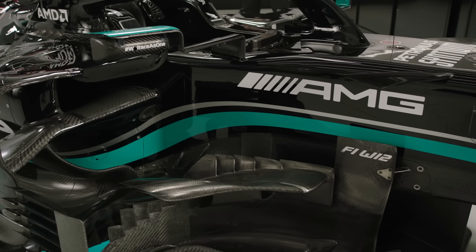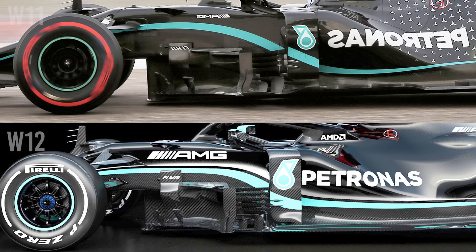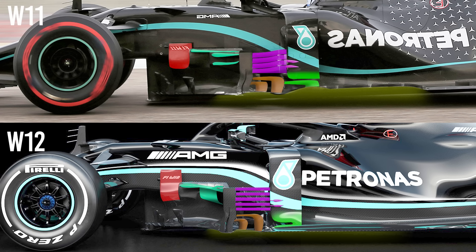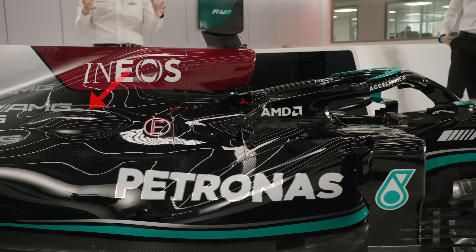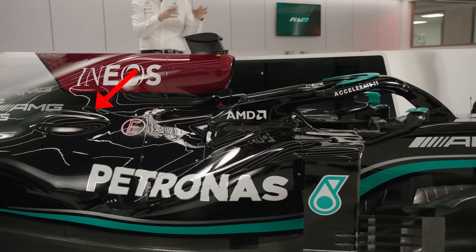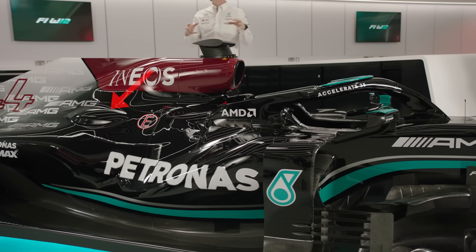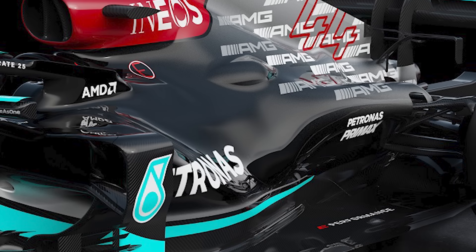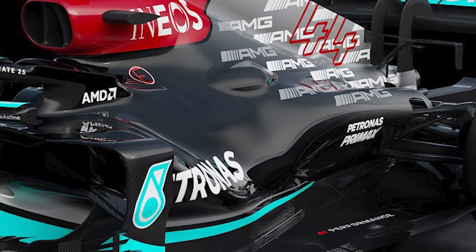Mercedes continues to set standards for bargeboard complexity, with a number of key changes visible. These vanes all work together to channel the airflow, and an understanding of the off-surface flow regime that CFD allows will be critical in optimising this area. There are also clear changes to the engine cover and side pod packaging. What Allison called a rather sexy looking bulge appears to have been created by a combination of the slimmer shape and the repackaging of the mechanical and cooling components to follow the new lines of the 2021 specification floor.